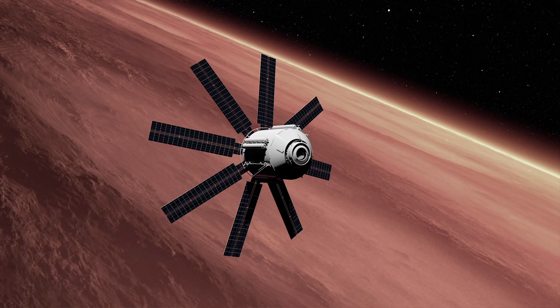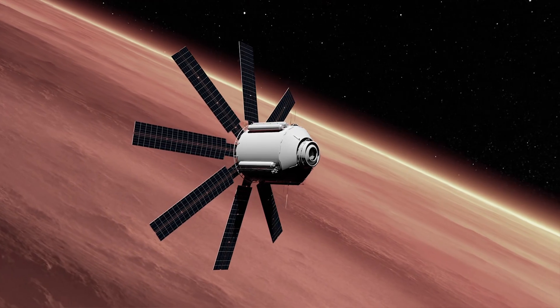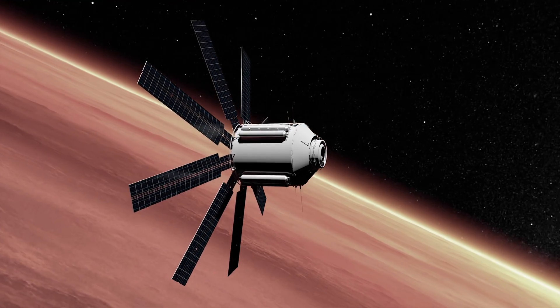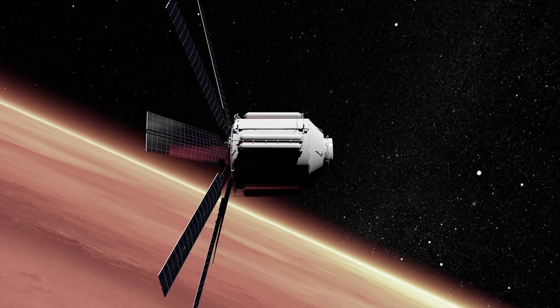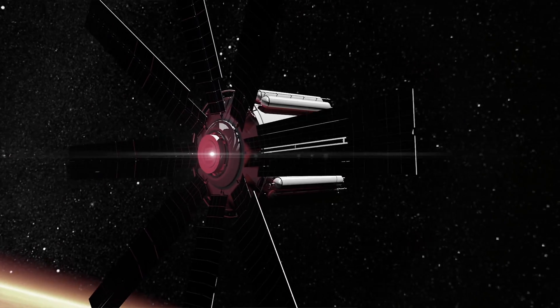We can also expose the organisms to ultraviolet light of similar intensities to what they might encounter on the surface of Mars. Again, it's really about seeing who survives the conditions Mars will throw at them. The idea is to identify one or more organisms that could be grown on the surface of Mars, where their role from a life support perspective will be to convert the inorganic resources of Mars into organic resources that can be used to support humans.